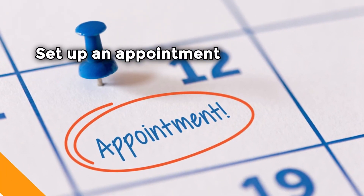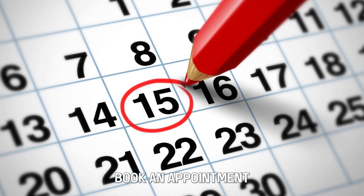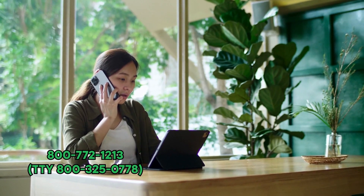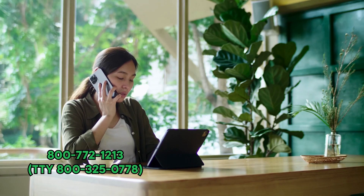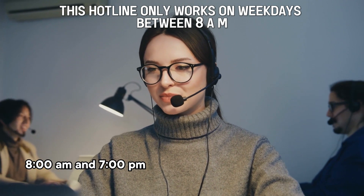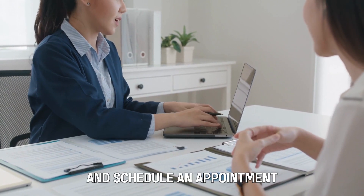Set up an appointment. Once you've determined you're eligible, book an appointment. The best way to do this is to call an SSI representative at 800-772-1213. This hotline only works on weekdays between 8 a.m. and 7 p.m. Conversely, you can walk into your local office and schedule an appointment.